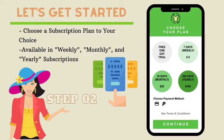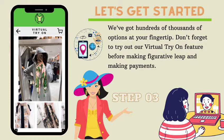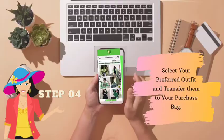Afterwards, you can choose either the weekly, monthly, or yearly option. Here at Everland, we have hundreds of thousands of options at your fingertip. Don't forget to try out our virtual try-on feature before making your selection and payment. You can then select your preferred outfit and transfer them to your purchase bag on the top right of the screen.